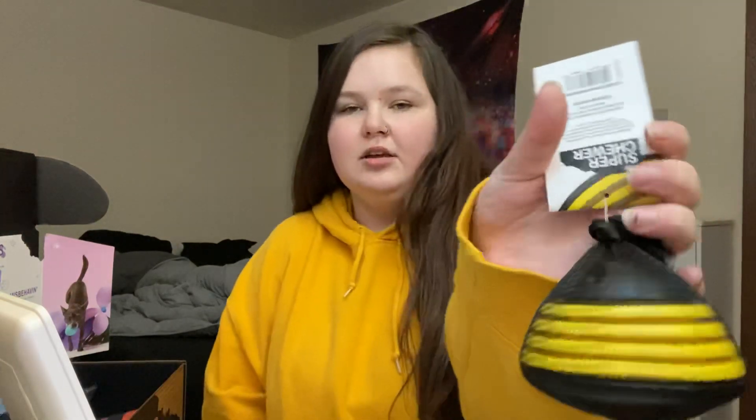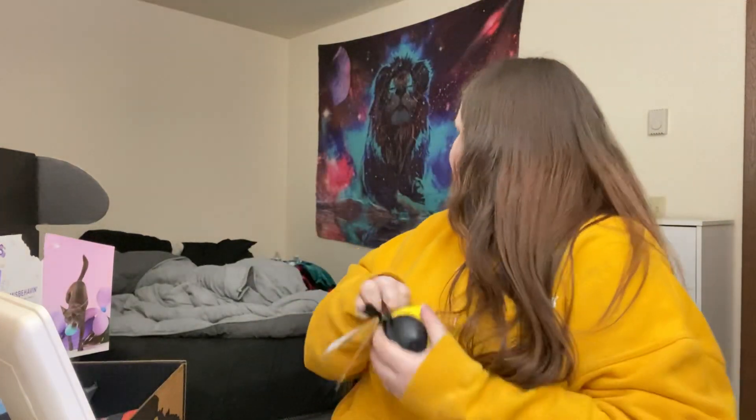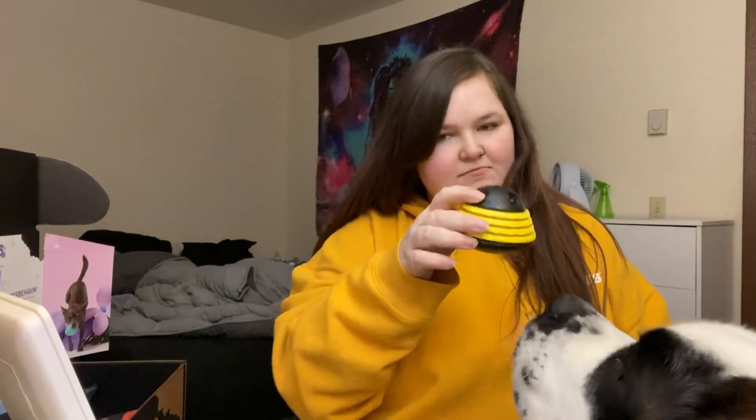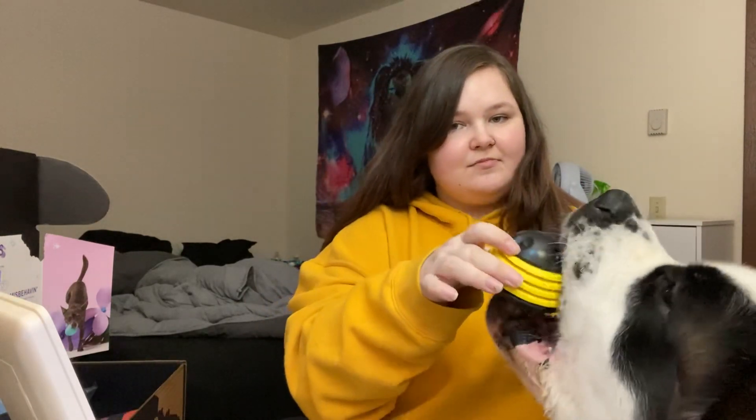This one is a Busy Bee. You can put treats in it, I guess. Looks interesting. That's not all — oh, it squeaks! That's what it looks like. Do you want this?